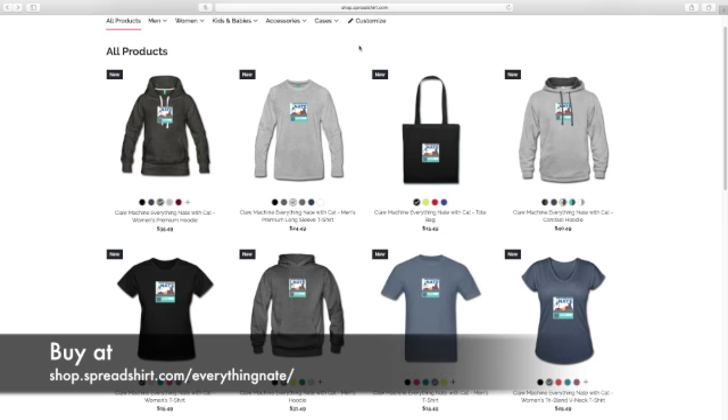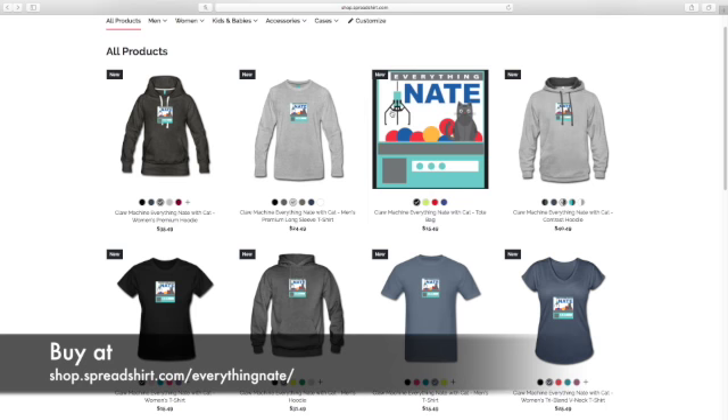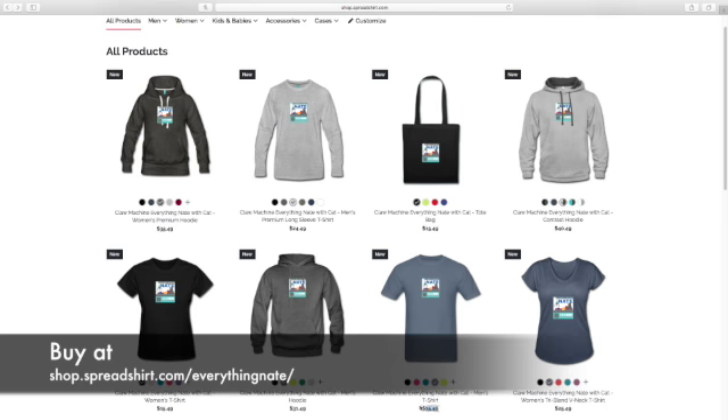You may be thinking to yourself, why are they so expensive? Why is a regular t-shirt $15.49 and a sweatshirt $32? Because that's what the website does. I could have made the t-shirts $20 and gotten like seven dollars off each shirt, but I only get three dollars off each shirt because I made it less expensive for you guys, so I just hope you appreciate that.